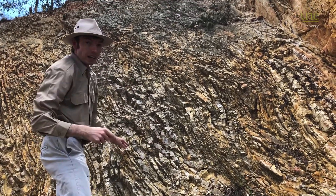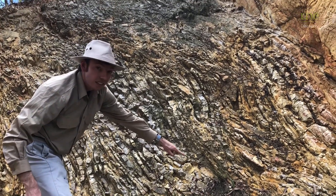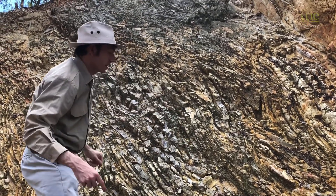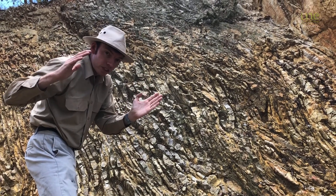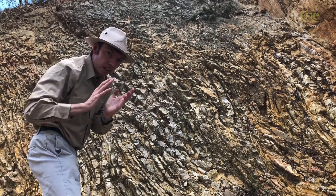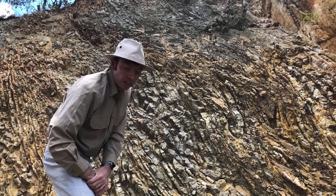If we pick one layer and follow it along, we can see that it's bending around and then going back up again. That's because as these layers of rock have been shifted, they've been squished and pushed into different orientations and folded and bent around like this.